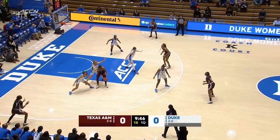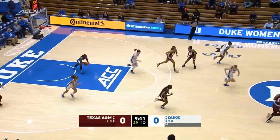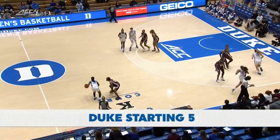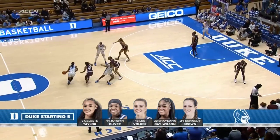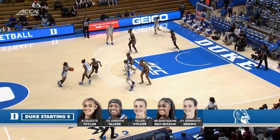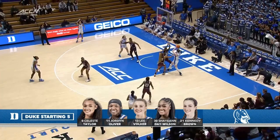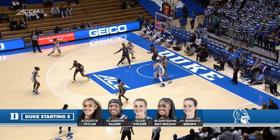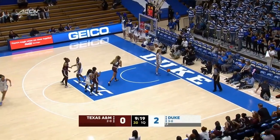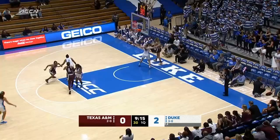Bowles bounce pass down. Coorsdale is out of this game day to day according to Coach Lawson. So back into the starting lineup is last year's ACC Freshman of the Year — Day Wilson with Brown, Volker, Oliver, and Taylor. That's the starting lineup for Coach Lawson and the home team, the Duke Blue Devils. Day Wilson drops it down low. Up and in — a good little move, nice finish there from Brown.